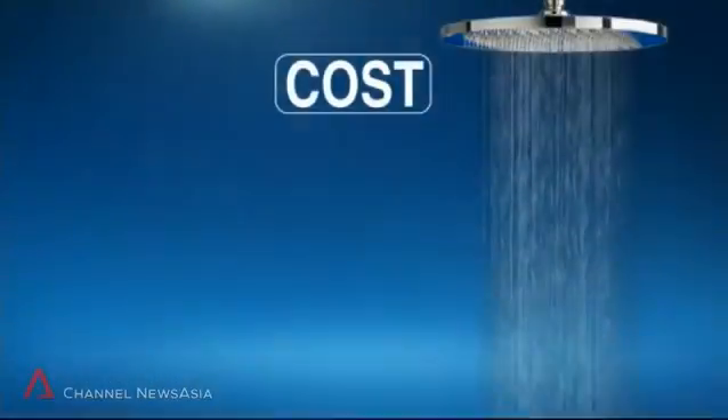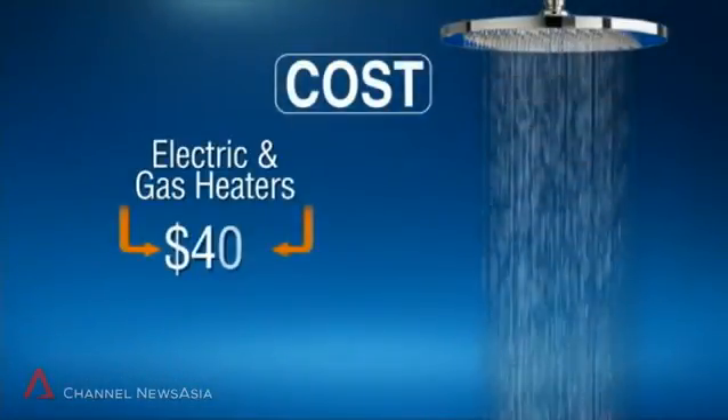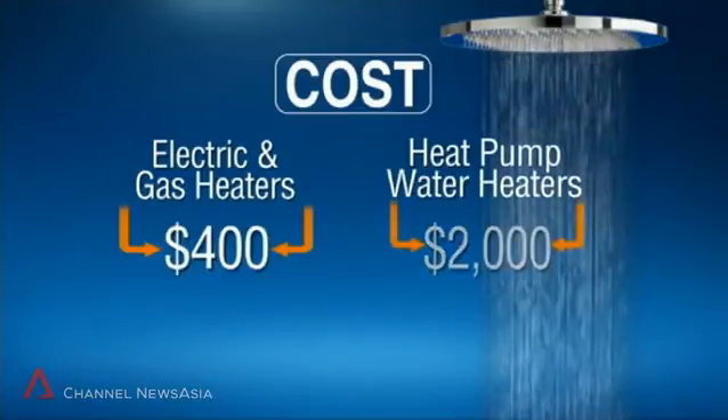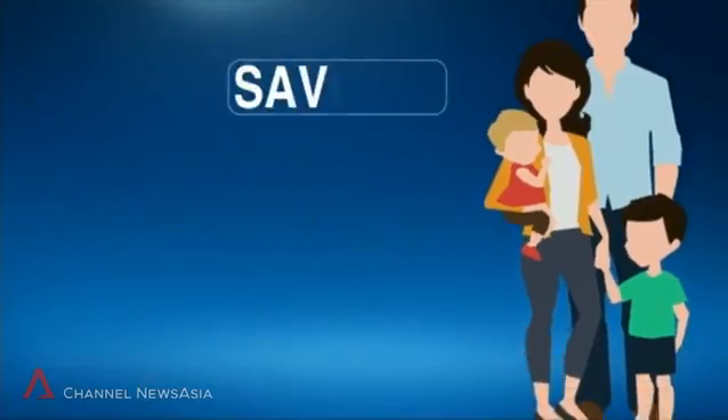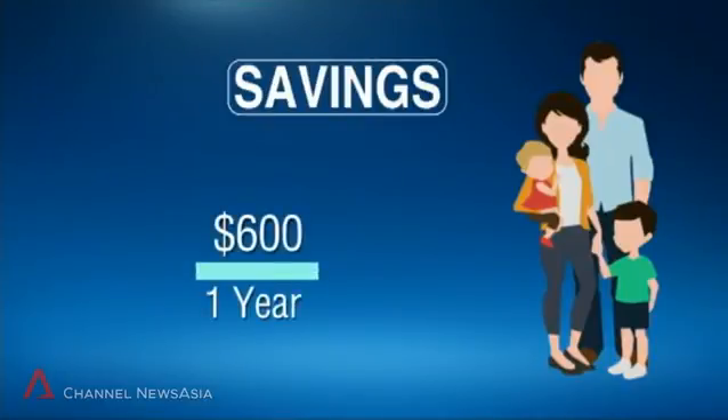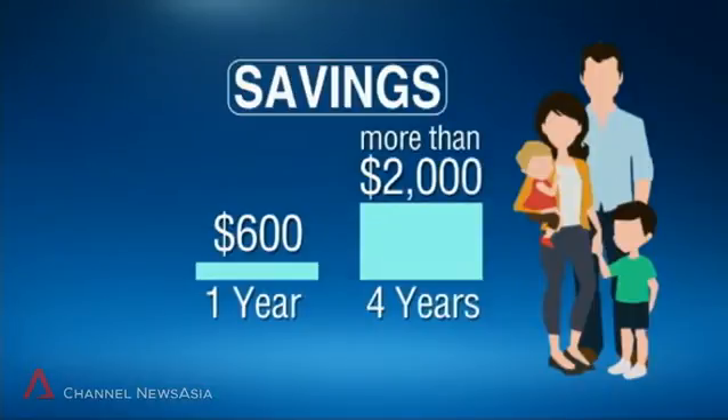But here's the catch. Electric and gas heaters cost about $400, while a micro heat pump water heater will set you back about $2,000. The biggest hurdle is pricing — people are used to seeing $400 heaters in the market and are not used to seeing something with a much bigger price tag. But distributors say the savings are seen in the long term. A family of four using a heat pump water heater stands to save about $600 a year in energy bills, or over $2,000 in four years — enough to recoup the cost of the heat pump.